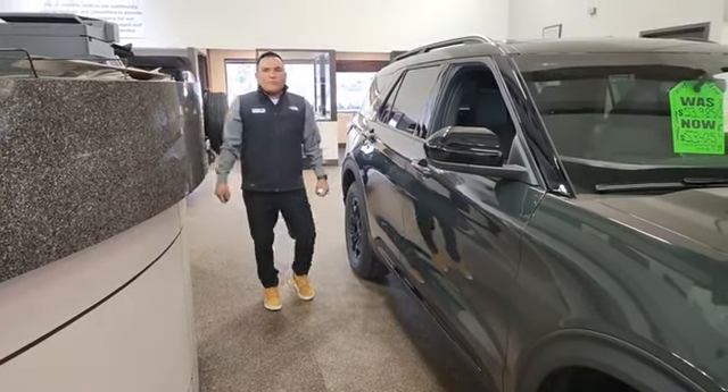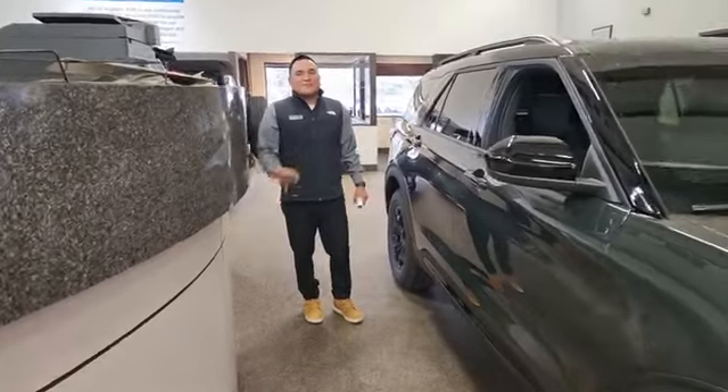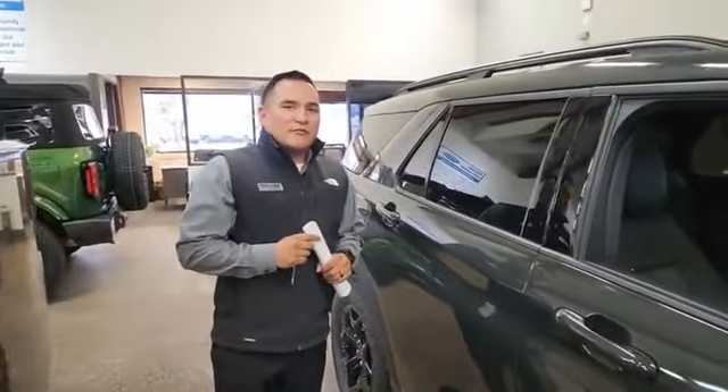It's Saturday morning at Archie Cochran Ford again, and today we have Chase Demery. Hey, good morning everybody. Welcome to Archie Cochran Ford, Billings, Montana.